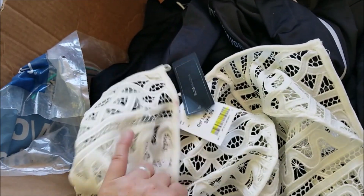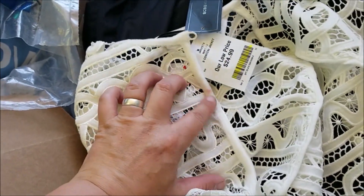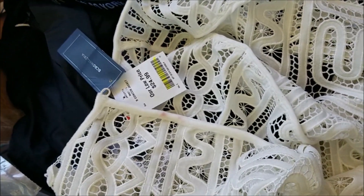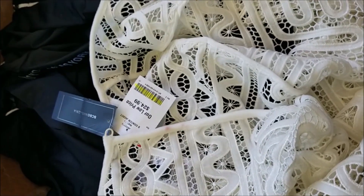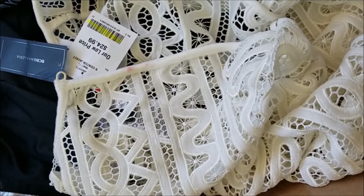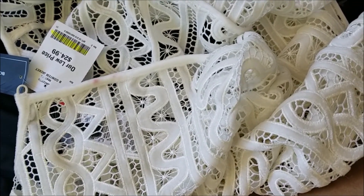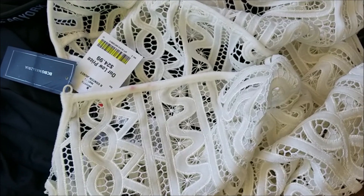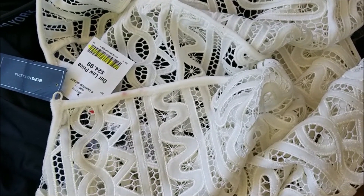Then there is this kind of bolero lacy jacket thing. It has just a little bit of lipstick on it — someone probably tried it on wearing lipstick. Guys, if you're in a store trying on clothes with lipstick on, please wipe it off first! Unless you're planning to buy it, that's just wrong and unethical.